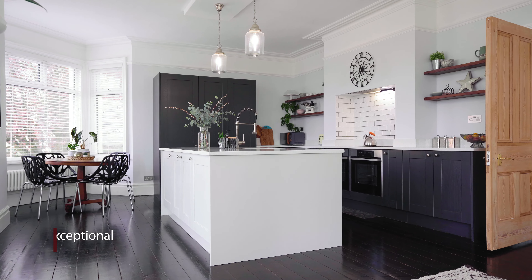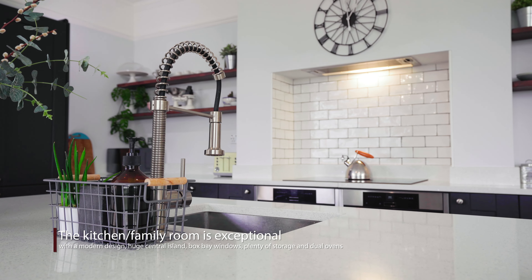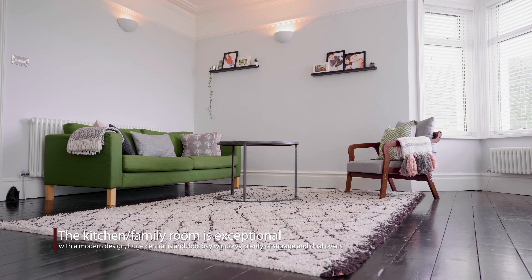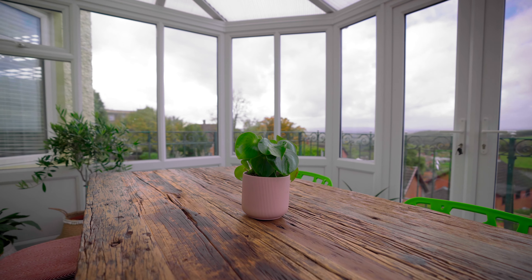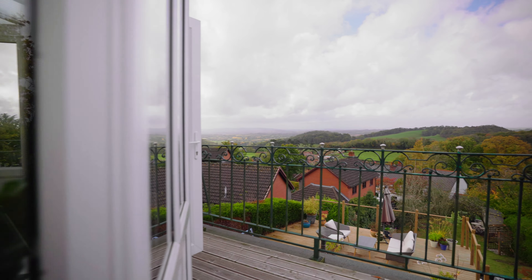The whole of this house is exceptionally well presented, but my favourite room has got to be this huge kitchen family room. It's exceptionally well presented and has this wonderful island, but the best thing about it are the views. Just off the kitchen is this brilliant conservatory — it has arguably the best views in West Malvern.